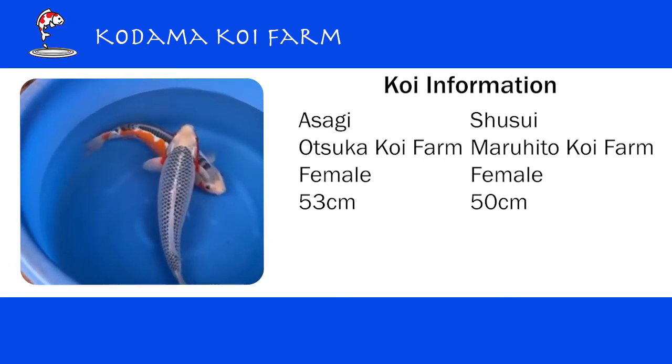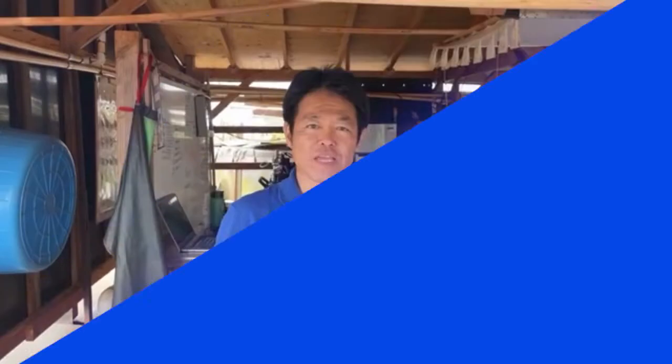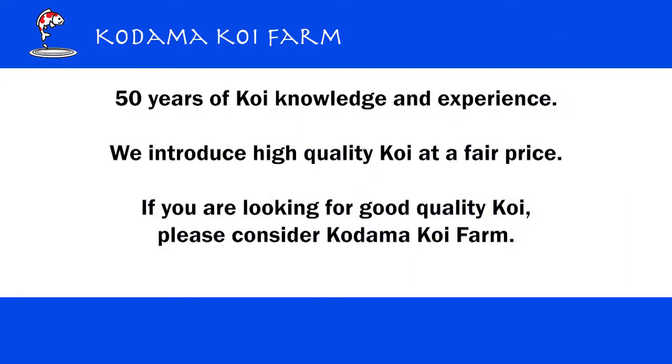Beautiful, aren't they? Kodama Koi Farm is one of the largest importers and distributors of Japanese koi. My father started this business 50 years ago and I was born and raised at the farm in Japan. I believe right now in the United States, we are the only Japanese who does Japanese koi. So if you're looking for nice quality Japanese koi at a fair price, please consider Kodama Koi Farm.